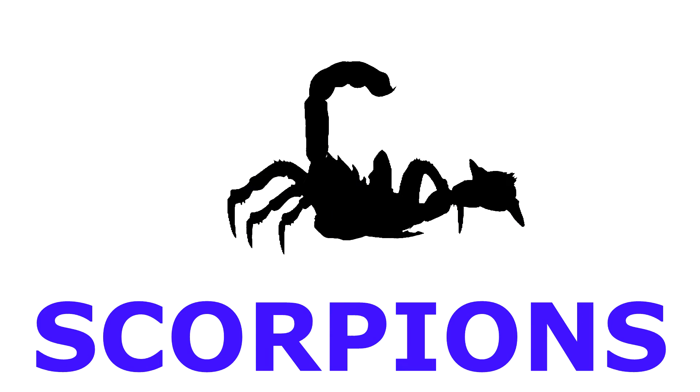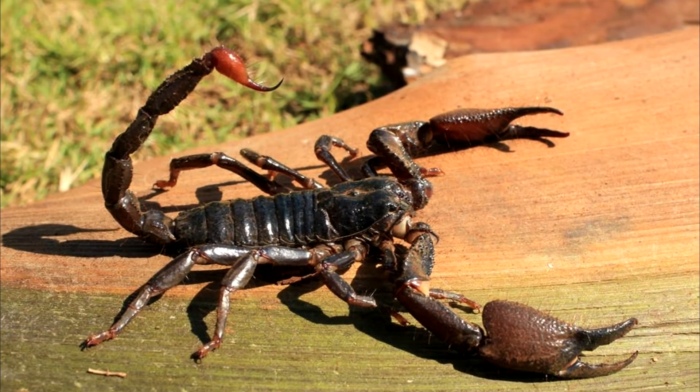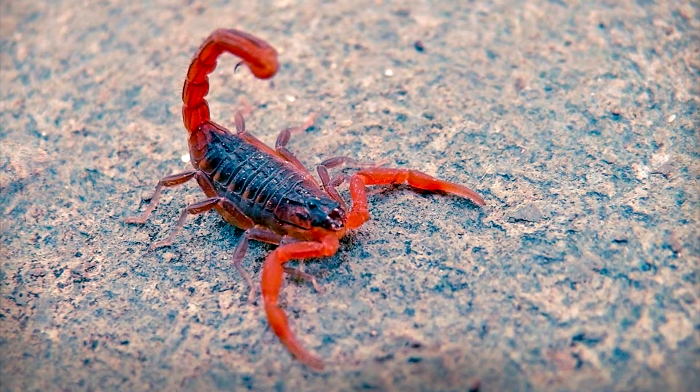Next, we're going to talk about scorpions. Scorpions are pretty much cousins to spiders. Just like spiders, scorpions have eight legs, but scorpions also have a pair of pincers and a narrow tail that curves over their back.